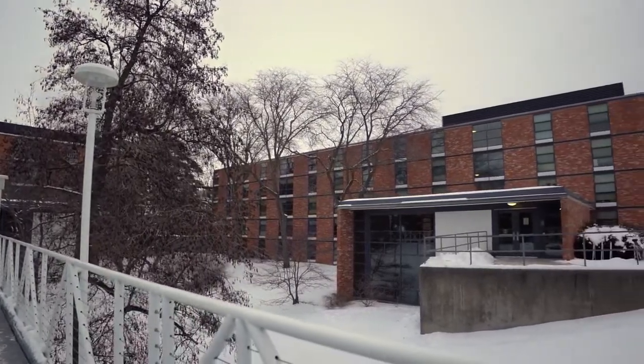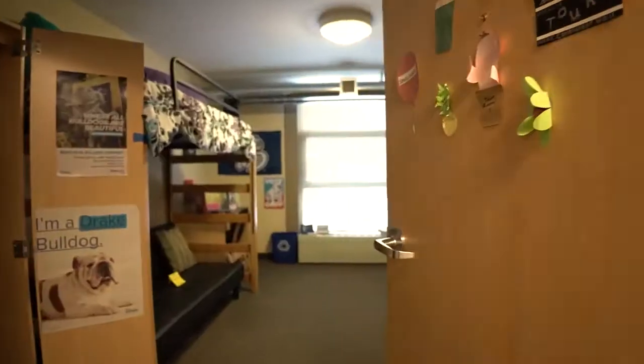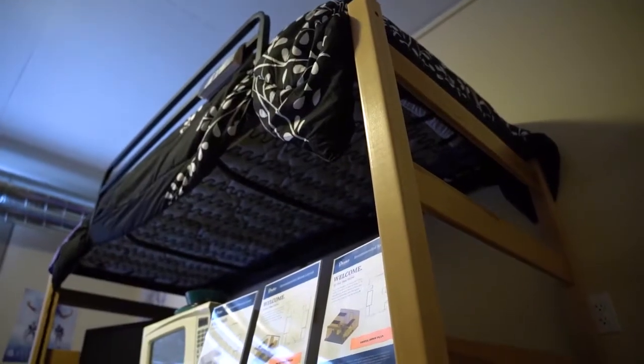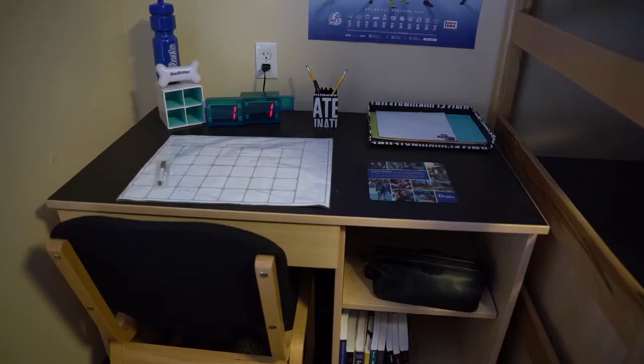The first-year residence hall consists of three types of rooms: singles, doubles, or triples. Each room comes with a lofted bed, a twin XL mattress, half dresser, wardrobe, desk, and chair.